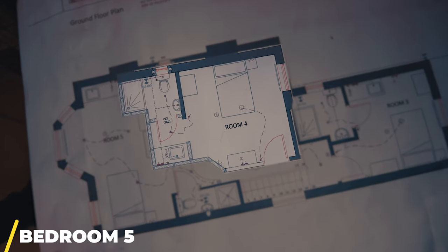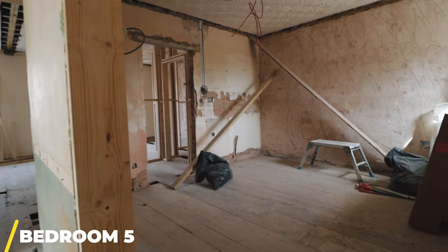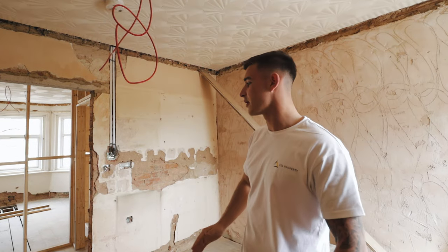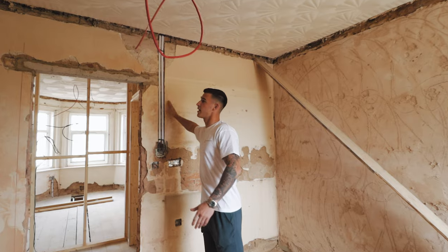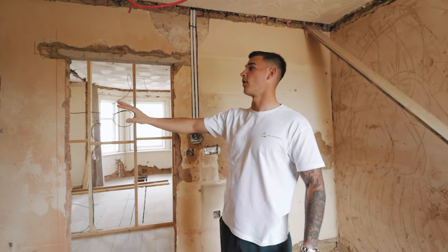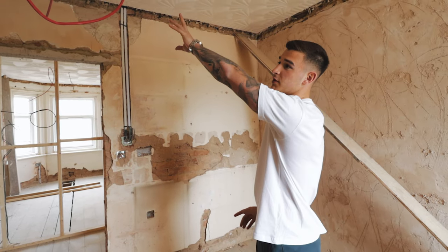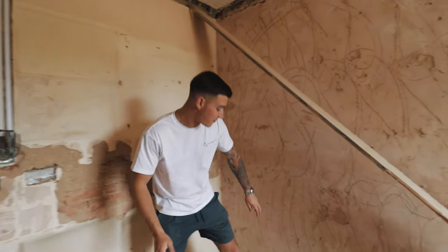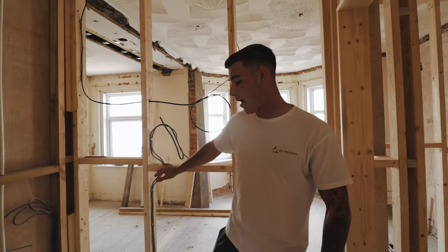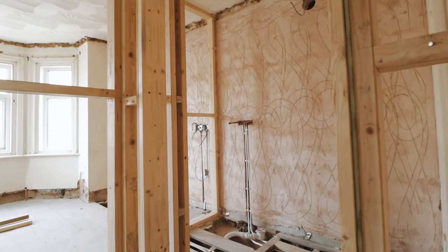Coming through to bedroom number five, we've done quite a bit of structural work. The structural engineer's joist direction assumption turned out to be wrong, so we've had to keep as much of the load-bearing wall as possible and put in structural stub work to brace it together. We've also run the services through the stub work up into the boiler room in the loft. The upstairs walls have had the same membrane and hard wall treatment as downstairs. The stub work going into bedroom six also gives us space for a kitchenette and a good-sized ensuite bathroom.